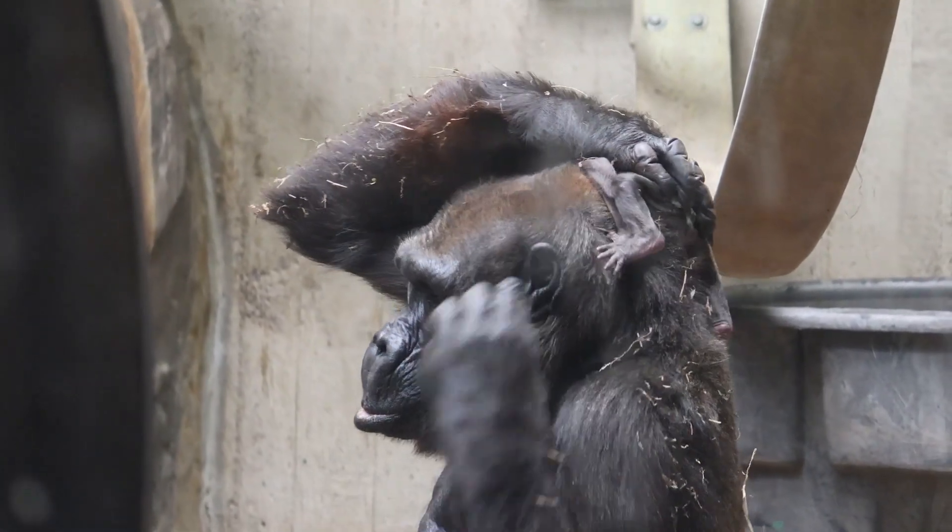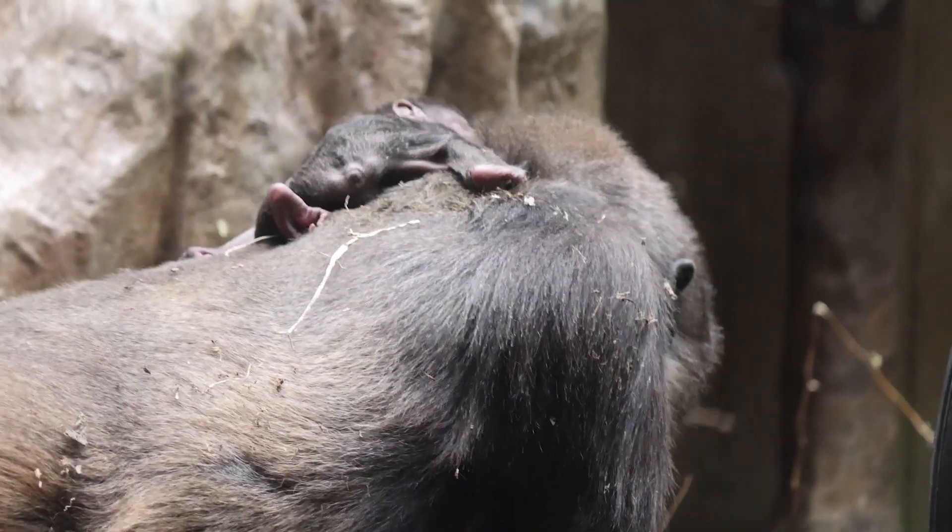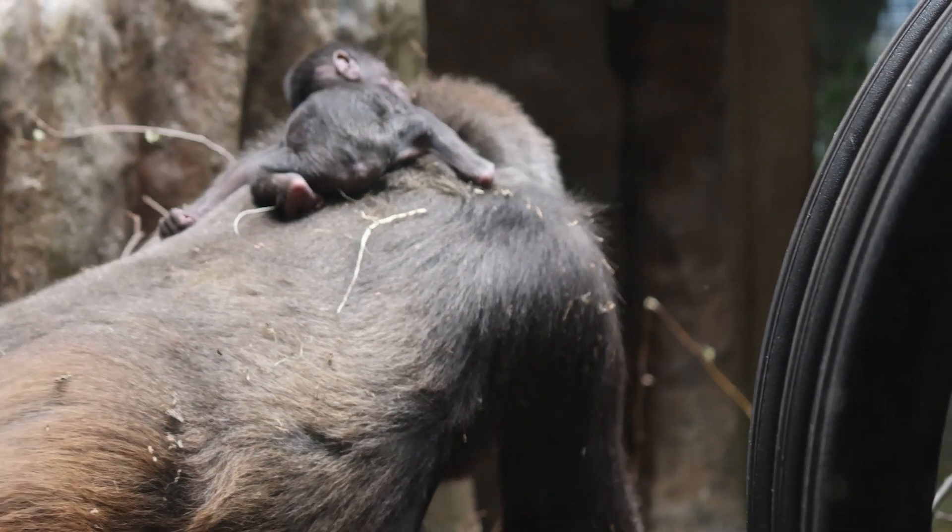Frederica has shown appropriate maternal care, McColo has shown great paternal care, and the rest of the group has remained very interested.